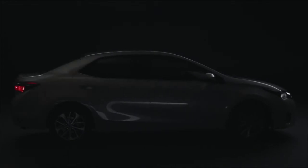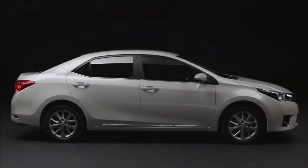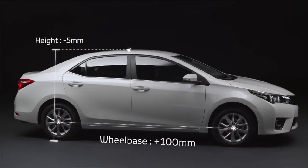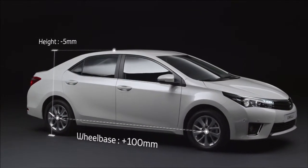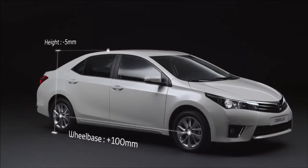The new Corolla features an all-new exterior design. The new longer wheelbase, reduced overall height, clean lines and balanced proportions give the new Corolla a more sophisticated and contemporary look.